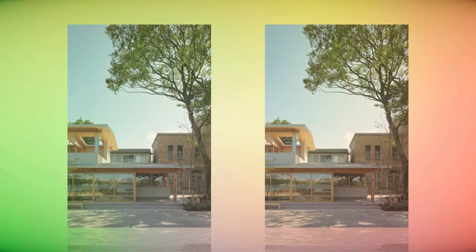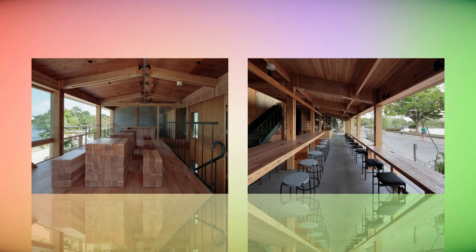In our minds, realizing this vision would require a clean structure. Conventional Japanese architecture uses many materials, so there is a tendency for all that visual information to dominate the field of view.